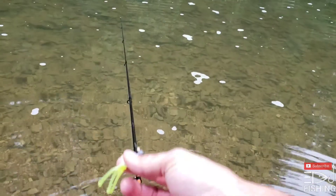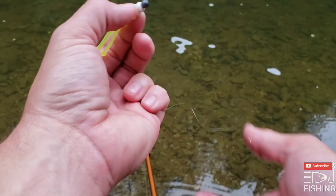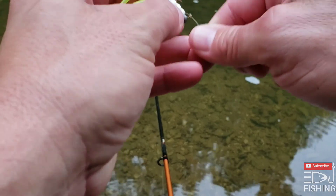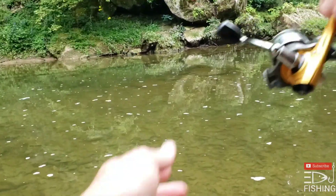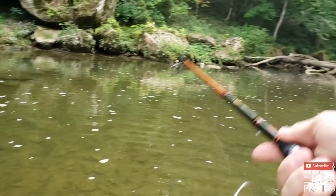All right guys, I'm gonna try this crappie bait real quick. This is a 1/16 ounce jig head with a two-inch Joker, white and chartreuse. This is gonna fall a little slower — we gotta figure out what these fish want.